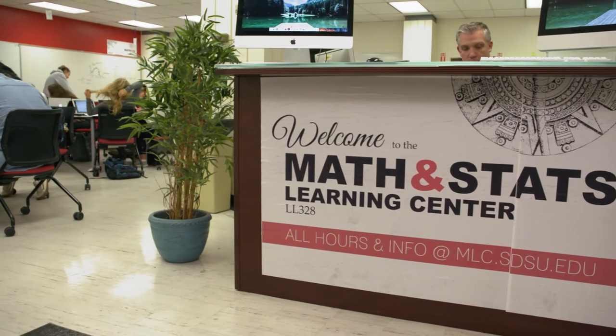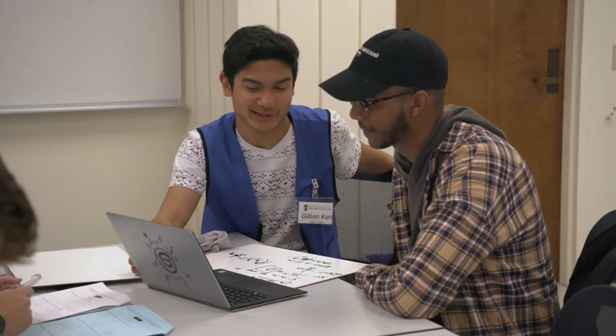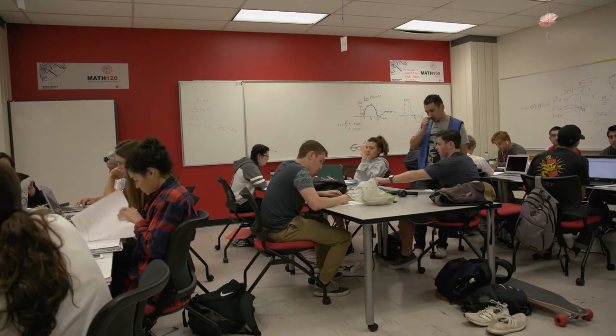Outside of that, when students have trouble they can come to the Math Learning Center. A lot of students come here just to do their homework, and when they get stuck they can go to a tutor and get that little push that gets them in the right direction. The Math Learning Center is ideal for students to come and perfect and understand topics learned in large lecture.